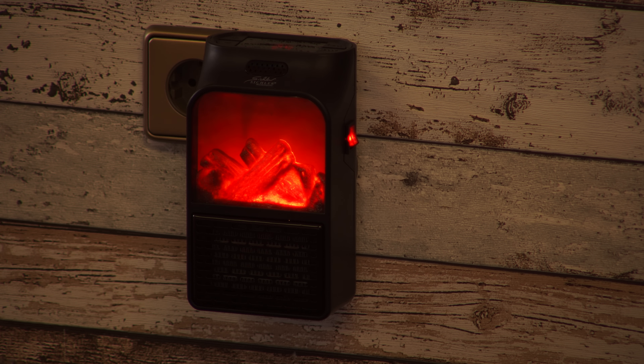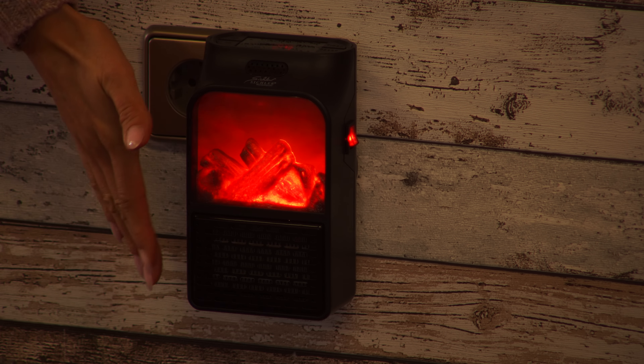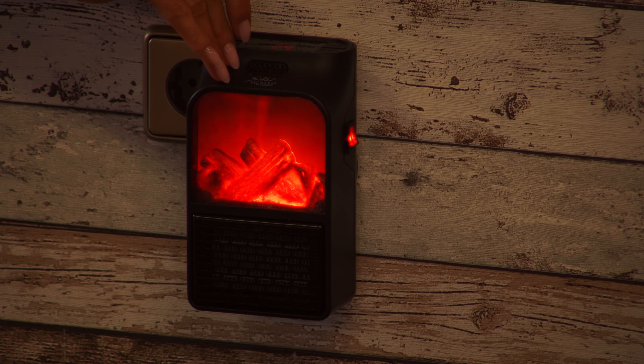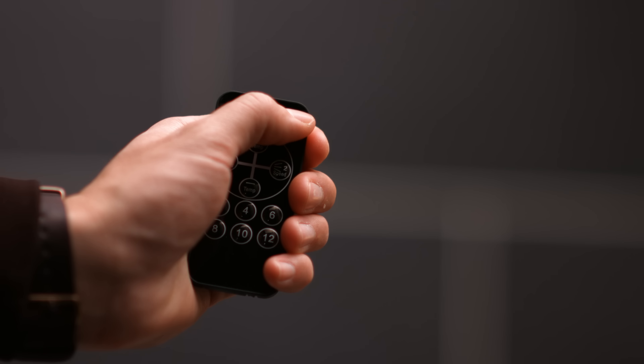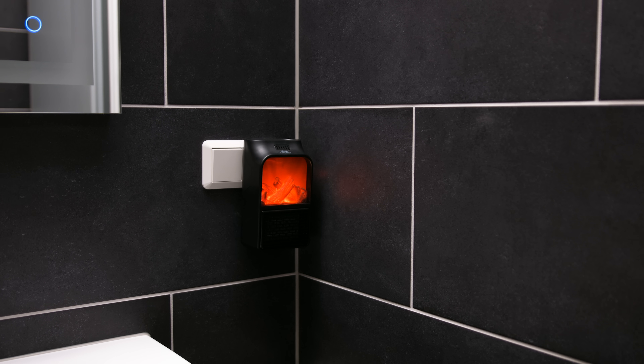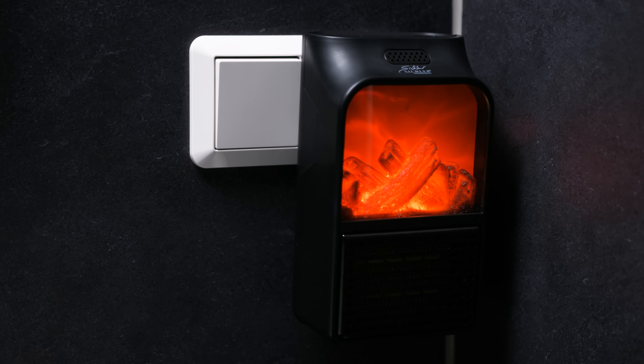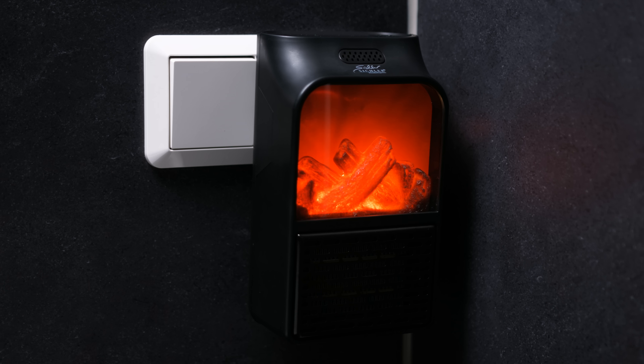Normalerweise gehen Heizlüfter ab 2000 Watt los. Mein Mixstab zu Hause in der Küche hat schon alleine 800 Watt. Also das ist vergleichsweise ein Witz. Und man kann es durch die 500 Watt überall verwenden – Sie können den sogar in Ihren Wohnwagen oder ins Wohnmobil mitnehmen, da hat man ja immer nur eine geringe Wattzahl durch die Absicherung. Dann haben Sie da einen kleinen eigenen Kamin. Also da bin ich richtig hin und weg – ein toller Steckdosen-Keramik-Heizlüfter.